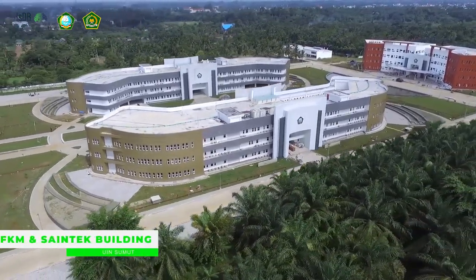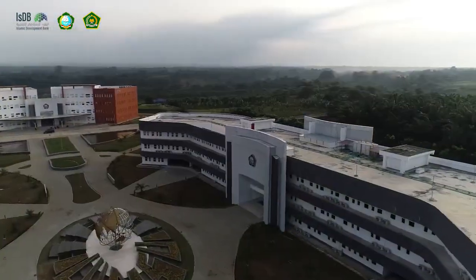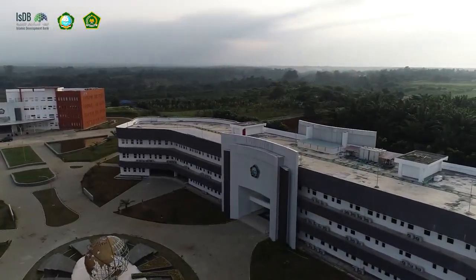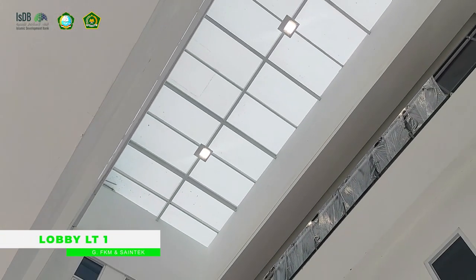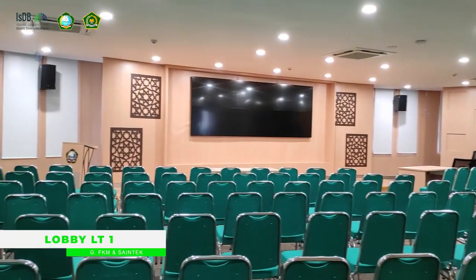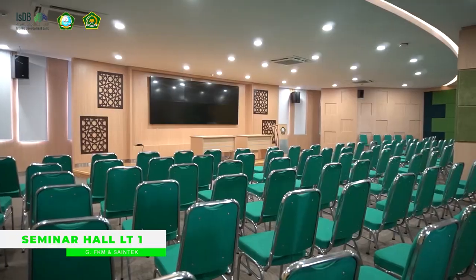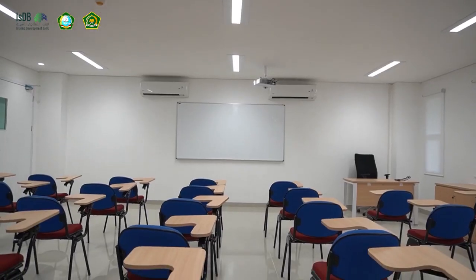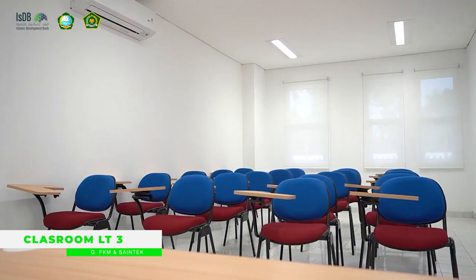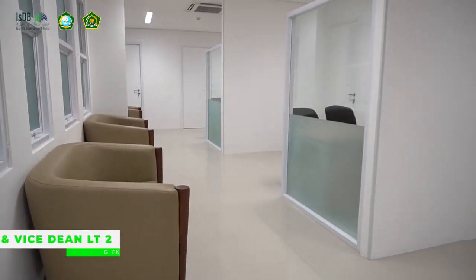Faculty of Public Health and Faculty of Science and Technology. Similar to the previous ones with a connecting bridge, with a total area of 7,083 square meters, this building features two seminar halls for 100 participants with a professional audio video system, a dean room, three vice dean rooms, 25 classrooms, eight lecturer rooms, a meeting room, and a room for service and administration, making 160 rooms in total.